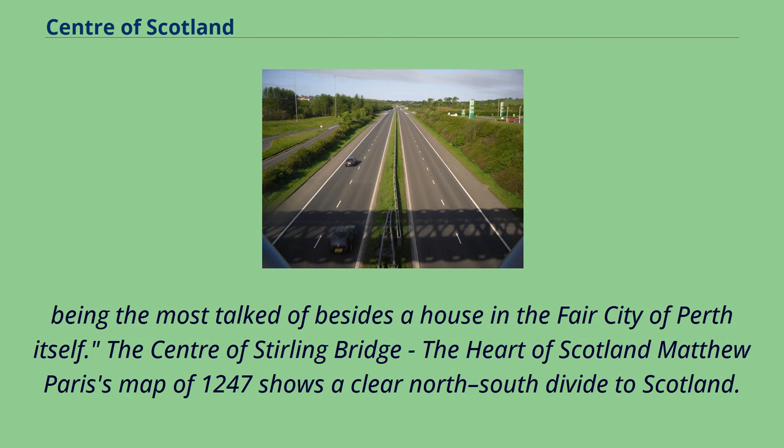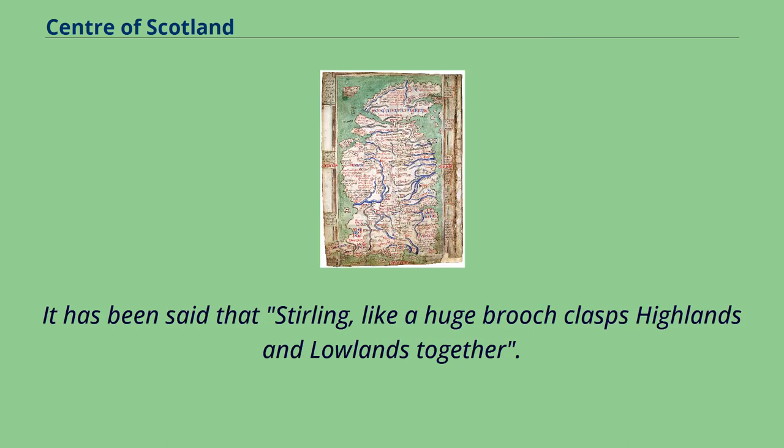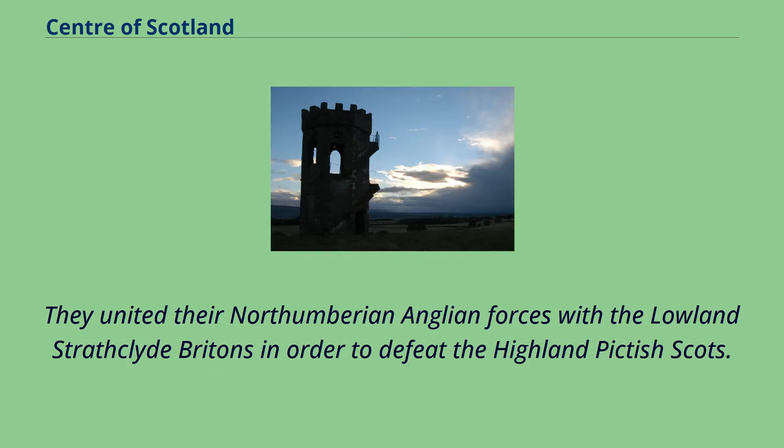The centre of Stirling Bridge — the heart of Scotland. Matthew Paris's map of 1247 shows a clear north-south divide to Scotland. Proverbially, Stirling is the strategically important gateway to the Highlands; it has been said that Stirling, like a huge brooch, clasps Highlands and Lowlands together. There is also an east-west divide, as told in the story recorded by Boece, who relates that in 855 Scotland was invaded by two Northumbrian princes, Osbrecht and Ella, who united their Northumbrian Anglian forces with the Lowland Strathclyde Britons in order to defeat the Highland Pictish Scots.